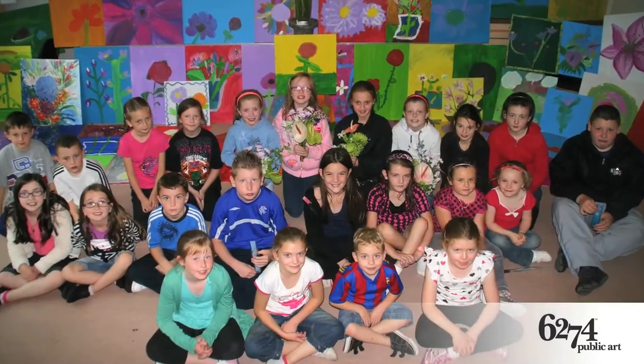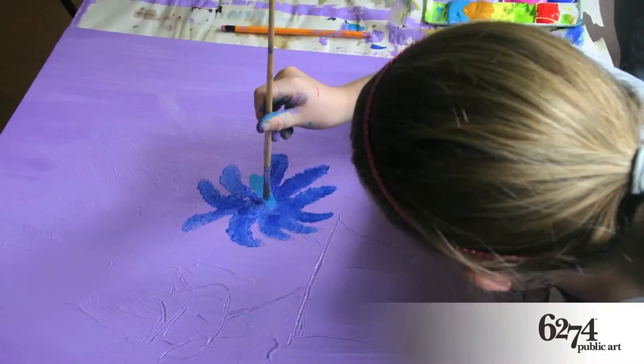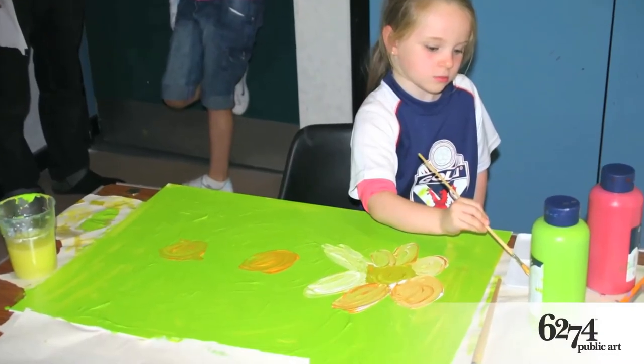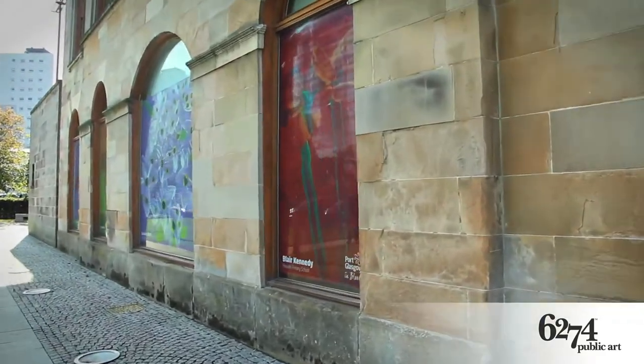Here in the stunning setting of Inverclyde, 6274 Public Art has been involved in a number of projects. These include Port Glasgow in Bloom, in which we worked with local youngsters at our holiday club to produce fantastic paintings of flowers, which were then translated into a giant 20-metre long banner, as well as some window graphics using our window poster material in Port Glasgow library.